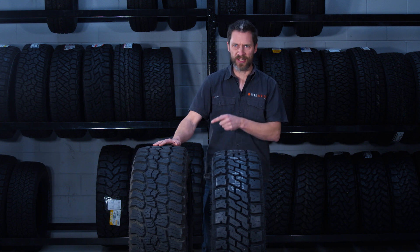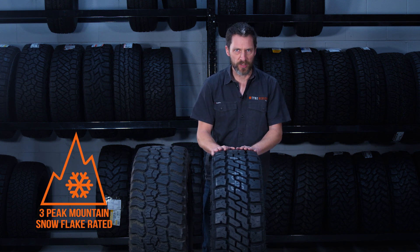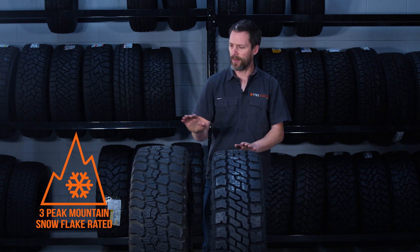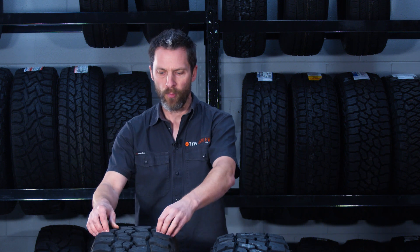The Baja Boss AT is three-peak mountain snowflake rated whereas the EXP is not. That means in temperatures that are freezing and below, the rubber will stay more pliable on the Baja Boss than on the EXP. It's not a replacement for proper winter tyres, but in certain areas — going up to the snow, parts of the States, Europe, wherever — the Baja Boss will be a reasonably appropriate tyre for year-round usage.